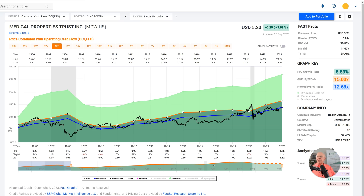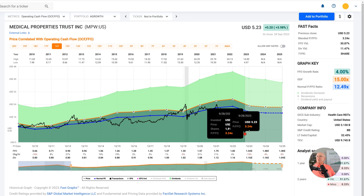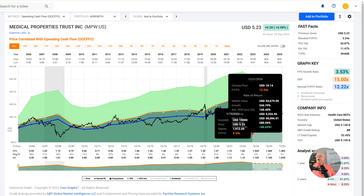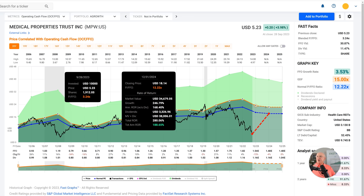Now, fast forward to today. The stock has fallen dramatically from when it was trading at its normal price-to-FFO around $21 a share, all the way down to $5.23 a share. If it moved back to its normal price-to-FFO — let's say in the next year, like it did during the Great Recession — we'd be looking at the price going to $18 a share. That would be a 188% rate of return if you bought the stock today with an 11.47% dividend yield. I don't see any reason to believe, as long as the orange line continues to hold up, why the stock would not do that.